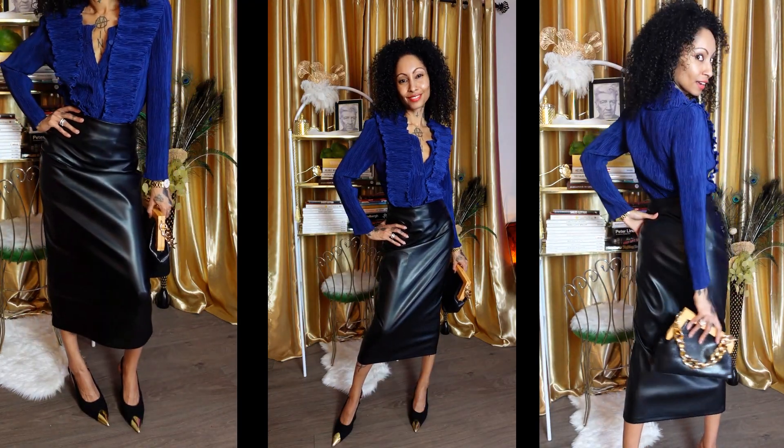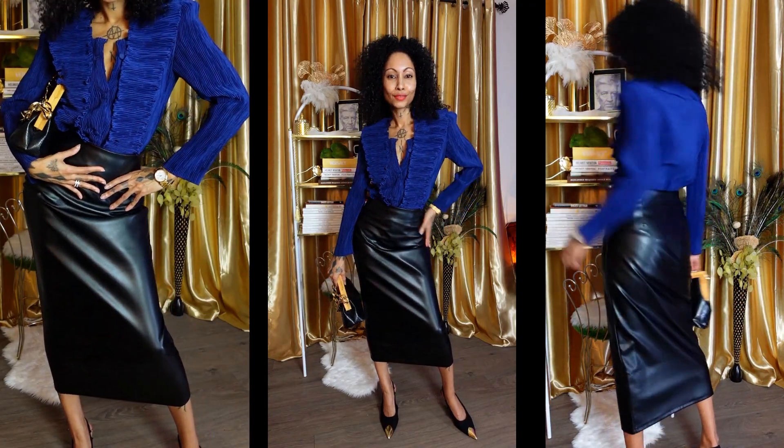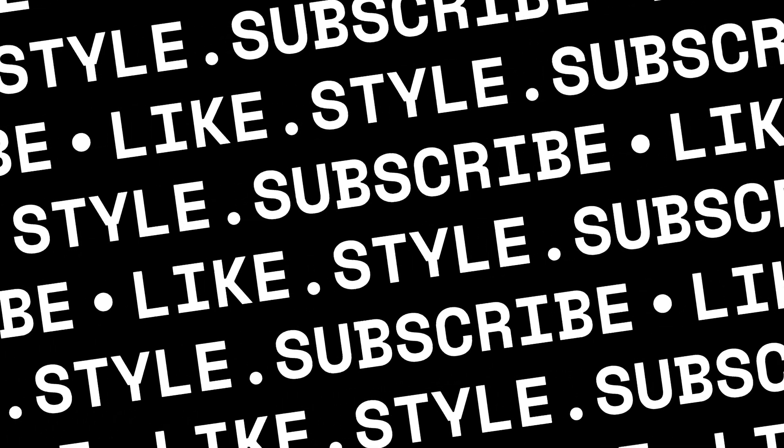I wanted to share that with you because I feel great and I want you to feel great embracing your own elegant, feminine, unique sense of personal style. Now is an excellent time to like, share, and subscribe to my channel.